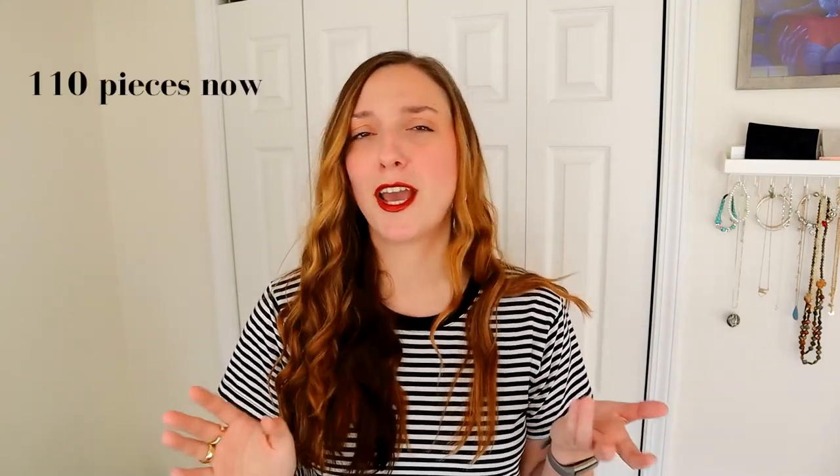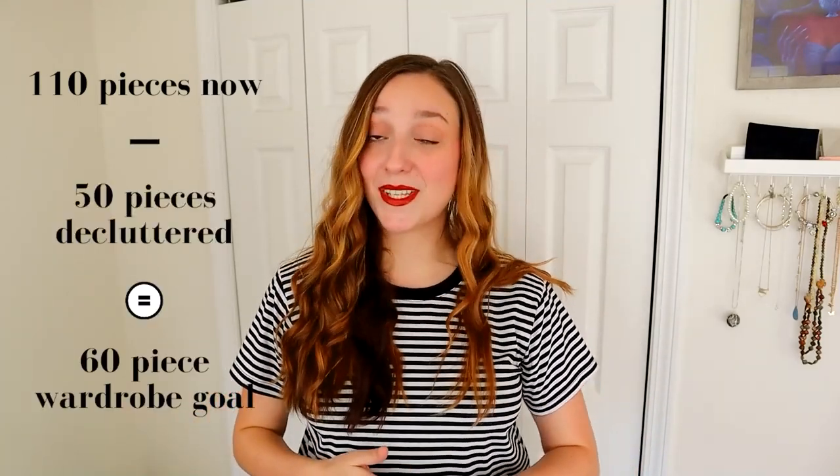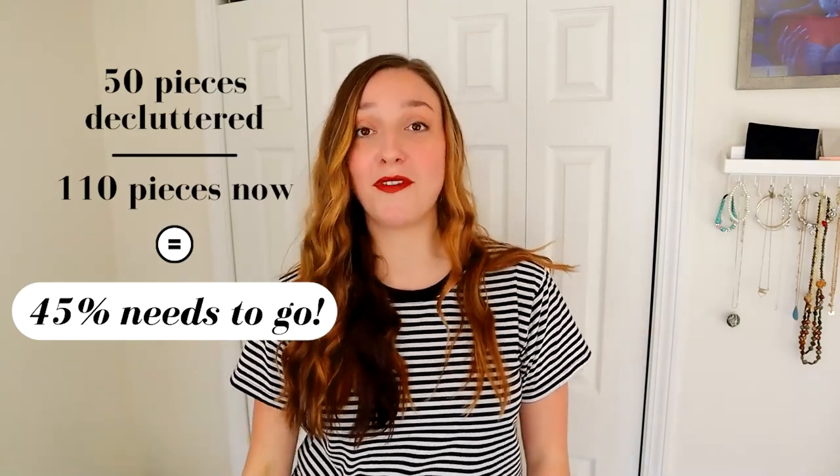I did go through my closet this morning and count how many items I have across all of those categories currently, and I have 110 - give or take one or two, I could have miscounted. So to make it to my goal I have to get rid of 50 items, which is about 45% of my current wardrobe - I'm almost getting rid of half my clothes. Oh my gosh, I just realized I forgot shoes! Okay, we will get to shoes too - I will definitely get rid of some of my shoes as well, maybe at the end of the video.